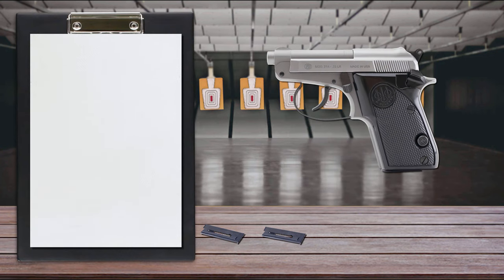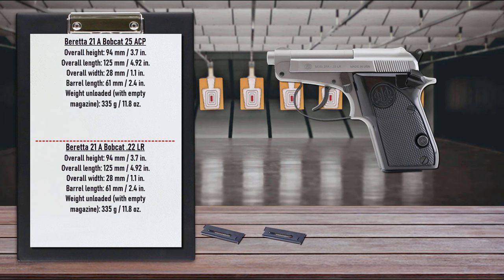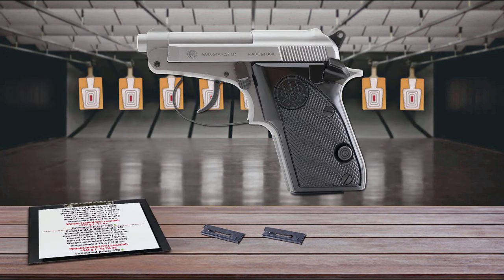The exclusive tip-up barrel allows the user to easily load a round directly into the chamber without racking the slide. It also assists in safe clearing by giving an easy and safe way to check the bore and remove a live cartridge. Jamming and stove-piping problems are virtually eliminated by the open slide design shared by all small-frame Berettas. The 21A Bobcat is available in traditional black finish as well as stainless steel.